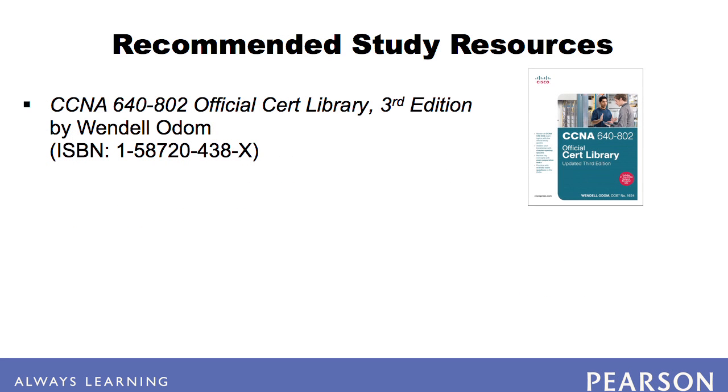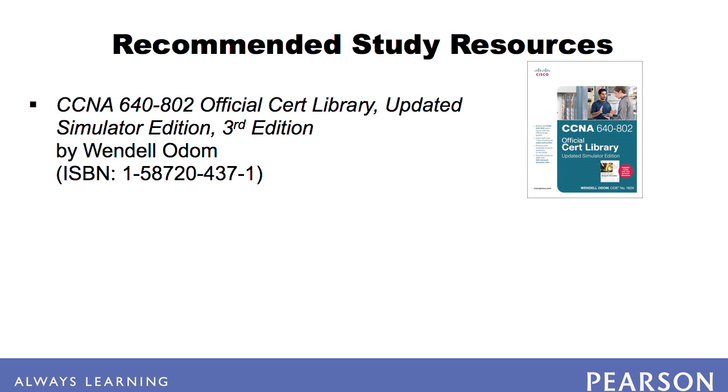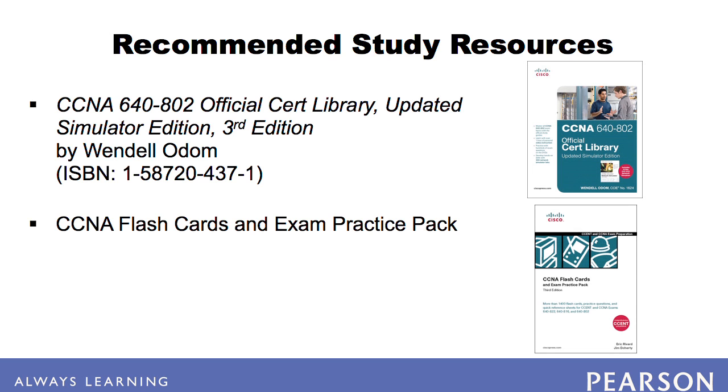For primary study, we recommend the CCNA 640-802 Official Exam Certification Library by Wendell Odom. This library includes the official study guides, video instruction, and exam questions. We also recommend the CCNA 640-802 Network Simulator for building your hands-on skills. You can also purchase the CCNA 640-802 Official Cert Library, updated simulator edition, 3rd edition, which includes the entire CCNA library and the network simulator. Additionally, many people find the CCNA flashcards and Pearson's smartphone apps helpful, and Pearson's subnet smartphone app useful for quick review.